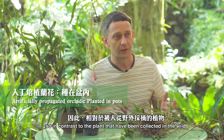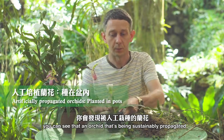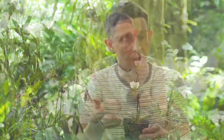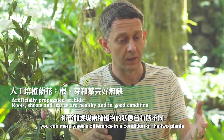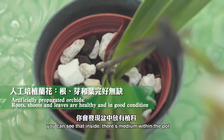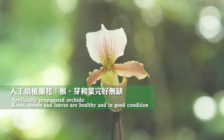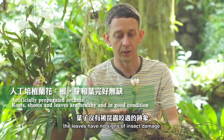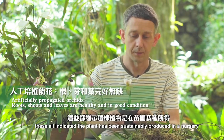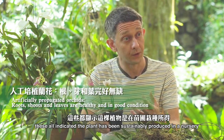In contrast to plants collected from the wild, an orchid that's been sustainably propagated will almost always be sold in a pot. You'd immediately see a difference in the condition of the two plants. Inside there's medium within the pot, the flower is healthy, the leaves have no signs of insect damage, there's no moss on the leaves — and these all indicate that the plant has been sustainably produced in a nursery.